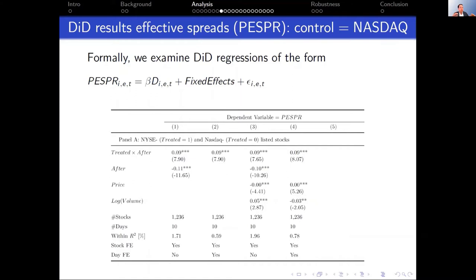Let me start with results. For every result, I'll first show the setting with NASDAQ stocks as the control group, then the results with NYSE stocks as control. Starting with effective spreads using NASDAQ as control: in our difference-in-differences, the coefficient of interest — treated times after — shows that effective spreads increased by nine basis points for NYSE stocks relative to NASDAQ control stocks after the floor was closed. That's about a 50% increase relative to the unconditional mean spread. These are big effects.